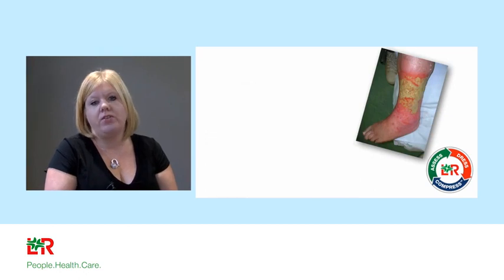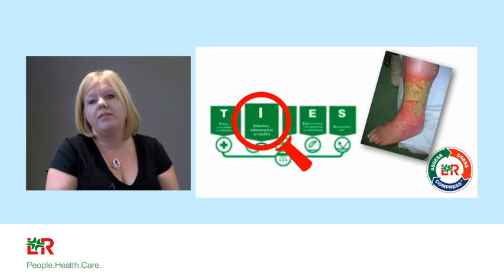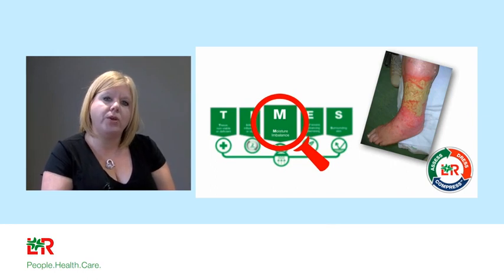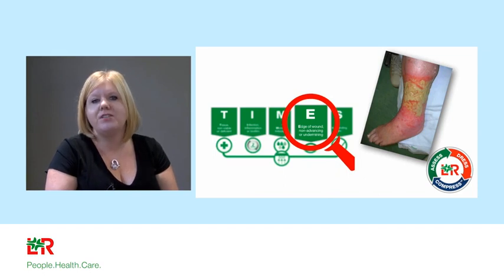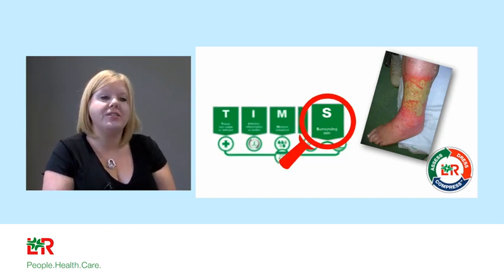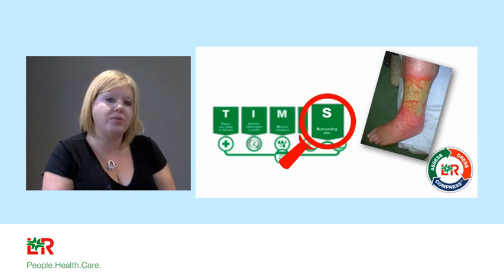So, TIMES: T stands for Tissue — is the tissue viable or non-viable? I stands for Infection — is there any evidence of increased bacterial burden causing infection or chronic inflammation, and is there a presence of biofilm? M is Moisture balance — is the wound bed too wet or too dry? E is Wound Edges — is there evidence of advancing edges or any undermining? And there's now a new S added: Surrounding Skin, which as a vascular nurse is vital, because skin care surrounding the ulcer is as important as treatment of the ulcer itself.